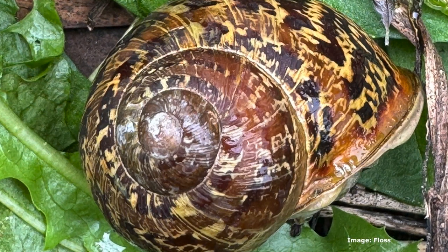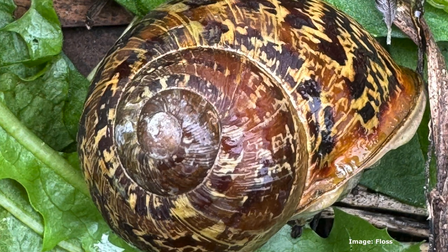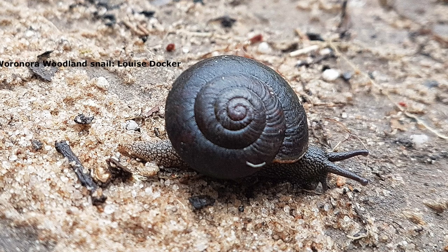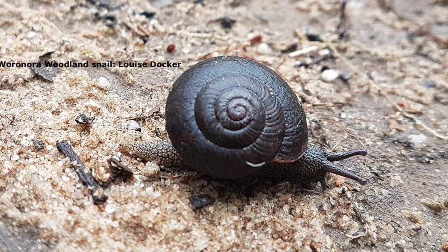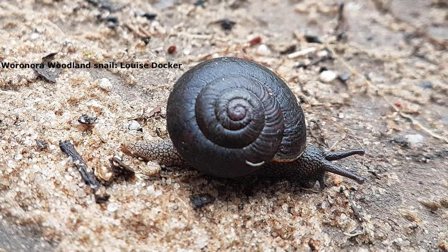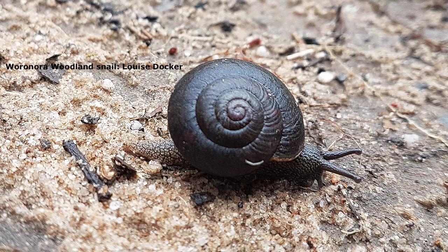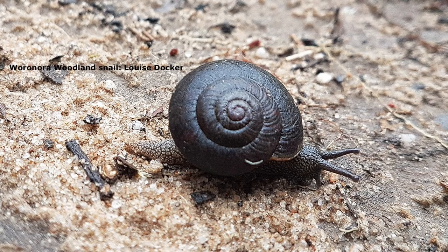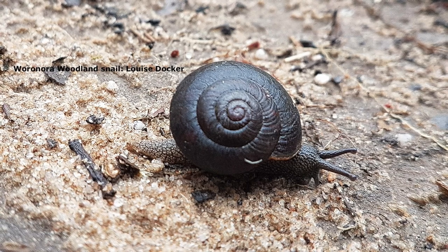Any snail you find in your own garden is very, very unlikely to be a native snail. They don't like the kind of gardens we've created. The garden snails like veggies and many of the introduced plants we have - they love strawberries, they love just about everything. Native snails are more inclined to go through leaf litter and composting things. And apparently some native snails are carnivorous and will actually eat garden snails.